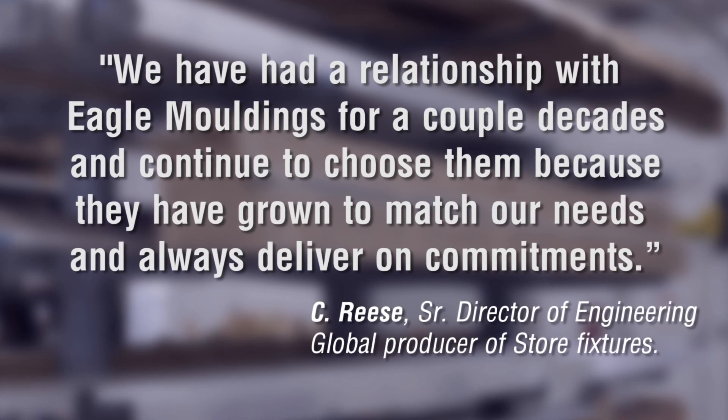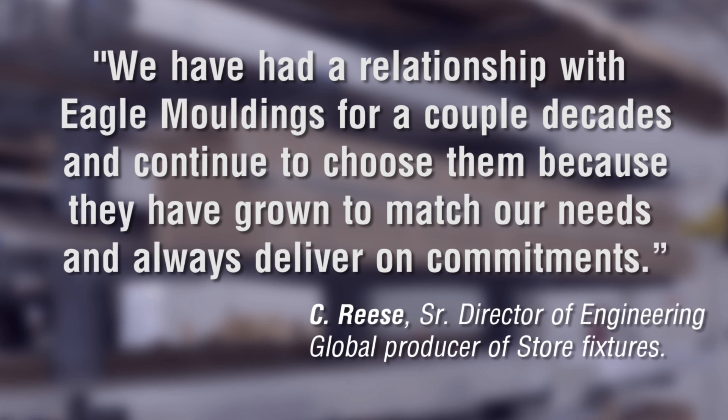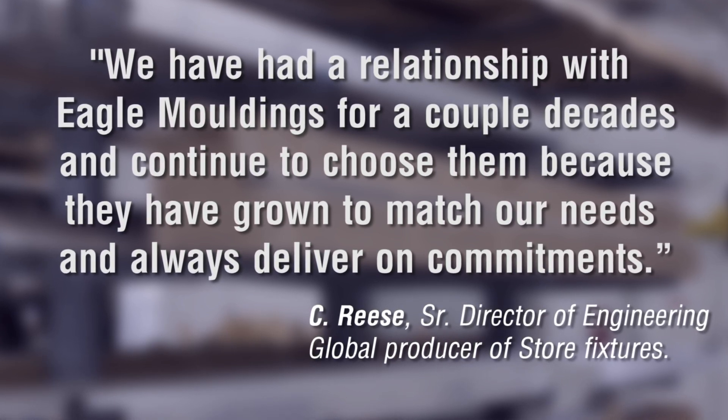We've had a relationship with Eagle Moldings for a couple of decades and continue to choose them because they've grown to match our needs and always deliver on commitments.